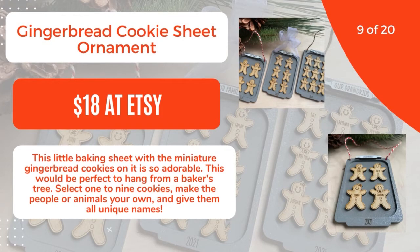9 of 20: Gingerbread Cookie Sheet Ornament, $18 at Etsy. This little baking sheet with the miniature gingerbread cookies on it is so adorable. This would be perfect to hang from a baker's tree. Select one to nine cookies, make the people or animals your own, and give them all unique names. 10 of 20.